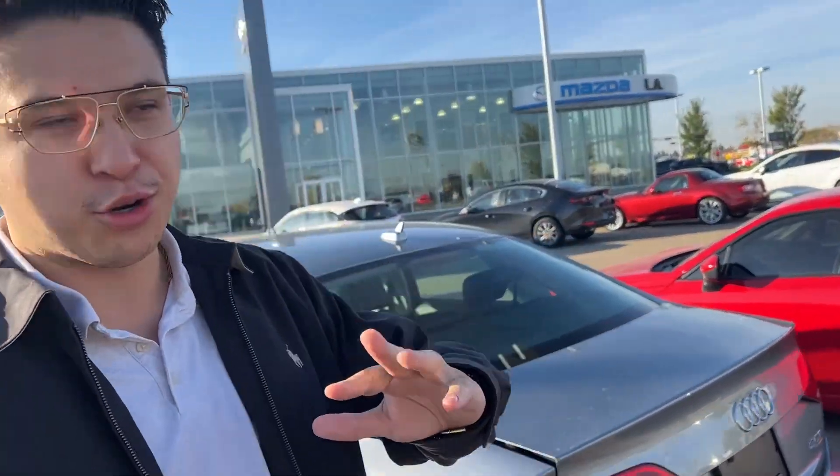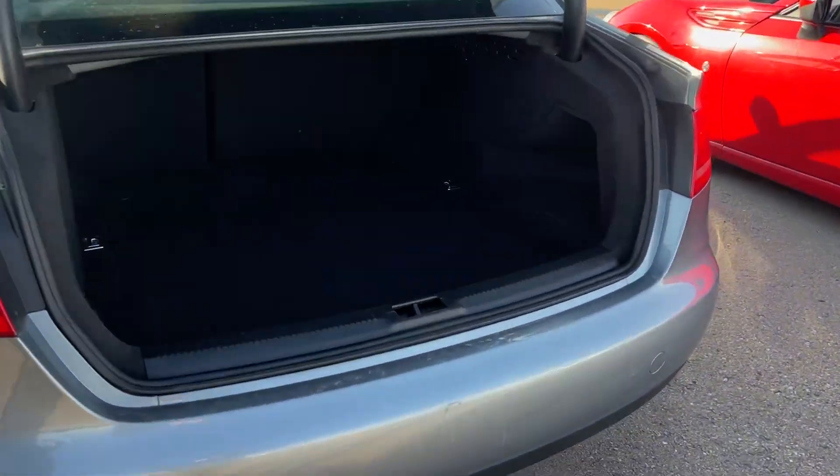Let's take a look at the trunk. Hopefully there's no bodies. Oh, thank gosh — no bodies, but you could easily fit one in here, man. I could climb in this and have plenty of carrying capacity. That's two suitcases, all the groceries, anything you need.